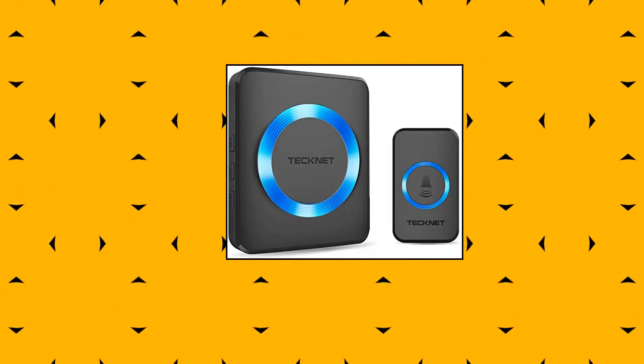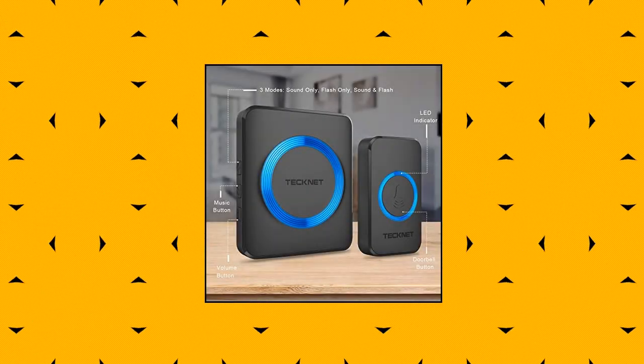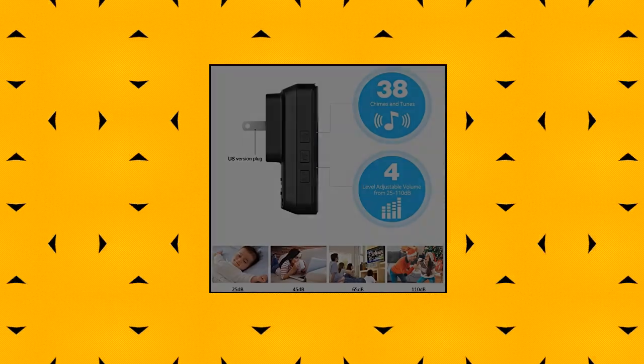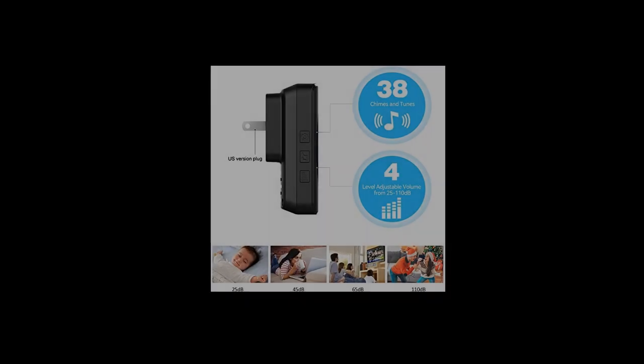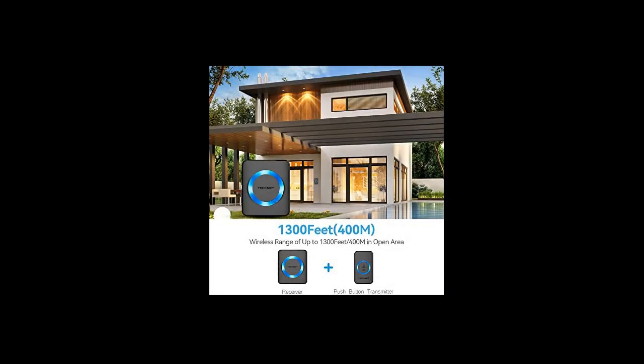TechNet Plug-in Cordless Door Chime Kit. Easily plug the receiver into an electrical outlet — no batteries required for the main receiver. The push button can be fixed to the doorframe with screws, or attached using double-sided adhesive tape. Simply mount the doorbell where needed and you are ready to go. The wireless doorbell has three working modes: LED light flashing mode for when someone is resting, ringing mode, or simultaneous ringing and LED light working mode for daily use or parties.